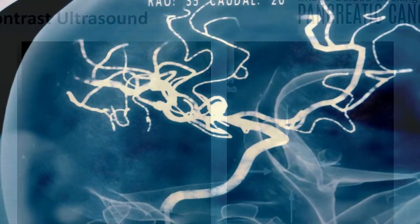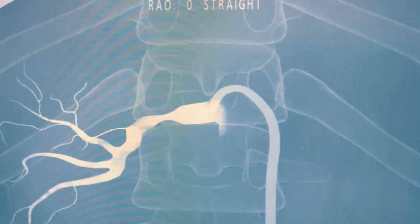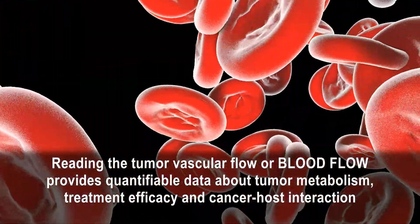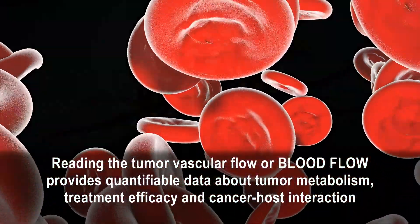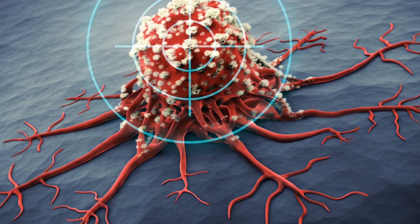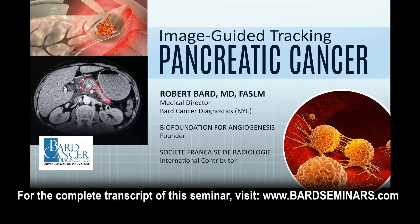Using dye or contrast is another way to look at the tumor vascular flow, which is the best marker of cancer aggression. This is so important that when we treat cancers, we use the blood flow to see if whatever treatment you're using has killed them off, such as in freezing or radiation or with the new laser treatments. In addition to the...